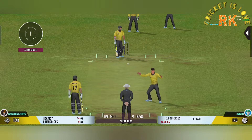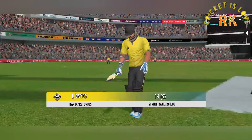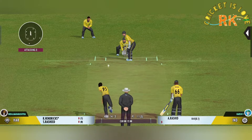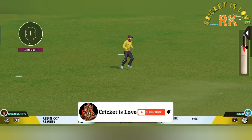Oh, that's very close. And the deadly finger goes up. Got him — that's a stunner. Out for a duck.